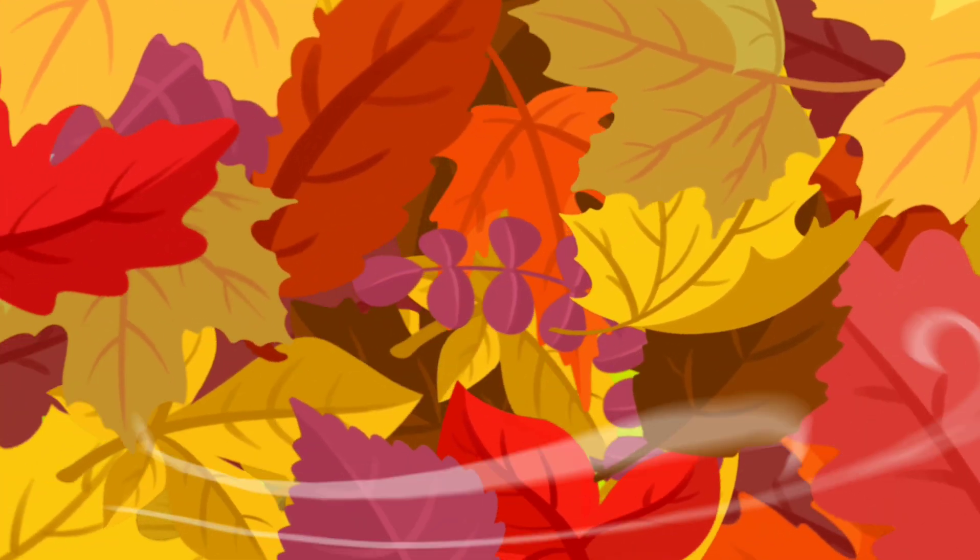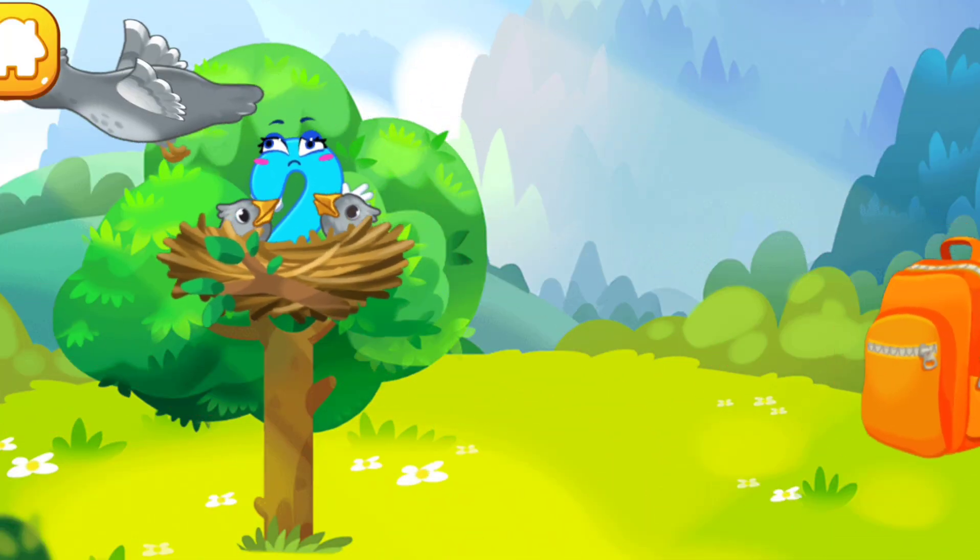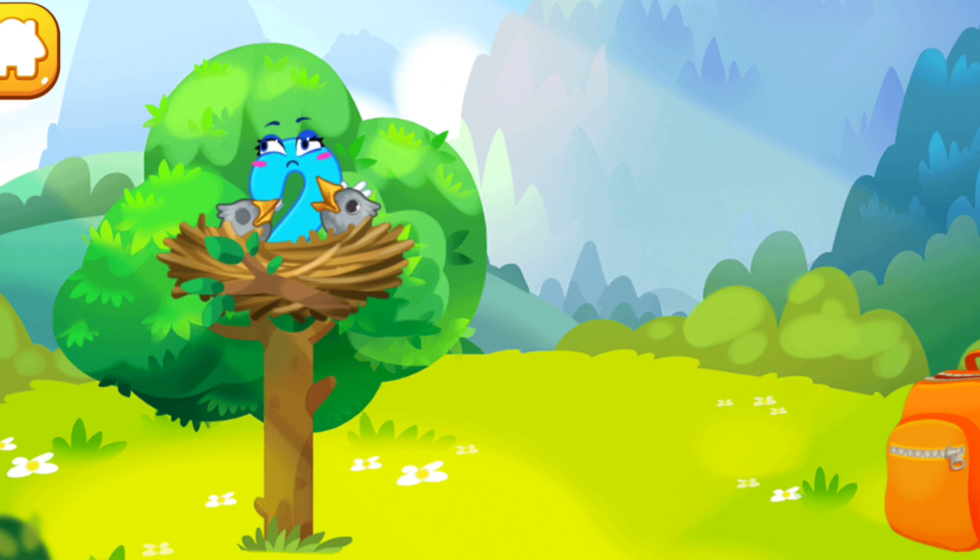The number two was caught by a bird and carried to its nest. Let's feed the hungry baby.